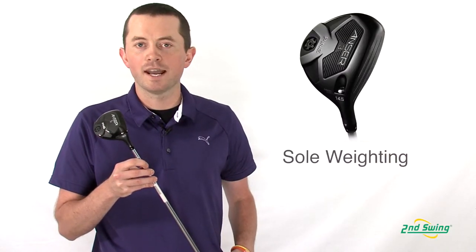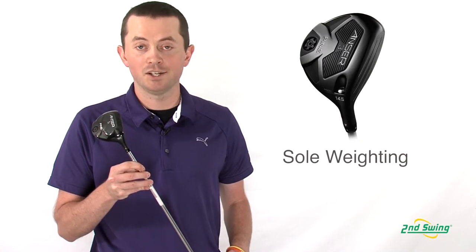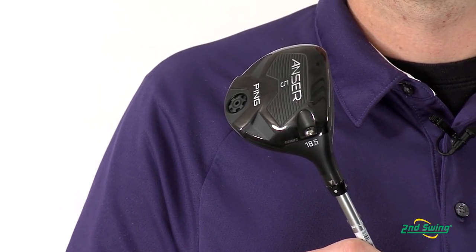The rear sole weight is located as far back and as low as possible. What that allows Ping to do is scrub away a little bit of spin, which will give you a more penetrating ball flight and a little bit more distance and accuracy.